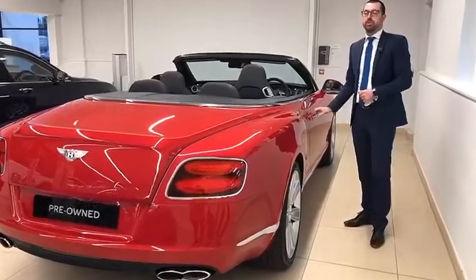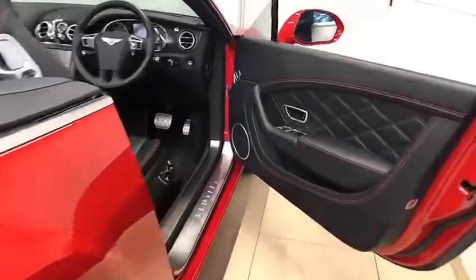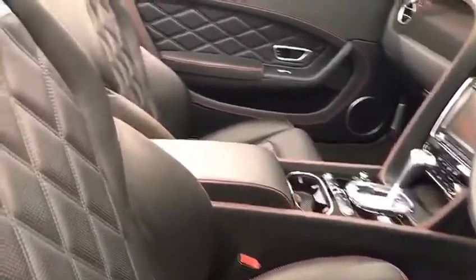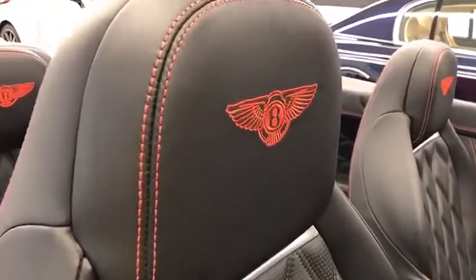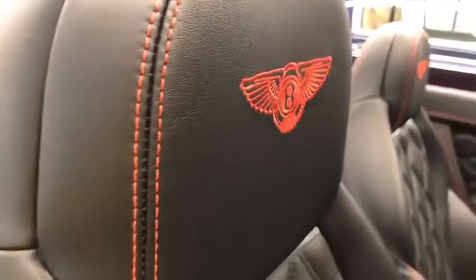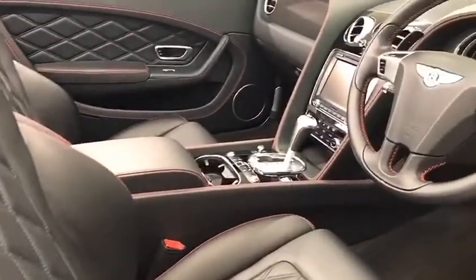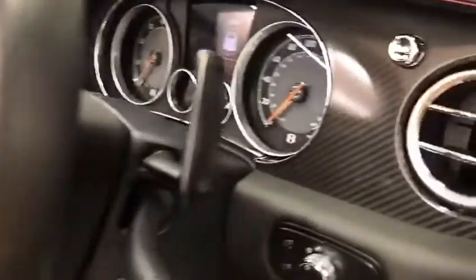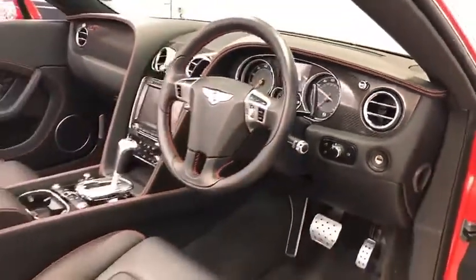Please now allow me to show you the interior of the vehicle. Finished in Beluga with contrast Hotspur stitch, we have embossed Bentley emblems in the headrests, massage and ventilated sports seats, along with neck warmer, carbon fibre fascia panels, cruise control, and as previously stated the Mulliner driving specification.